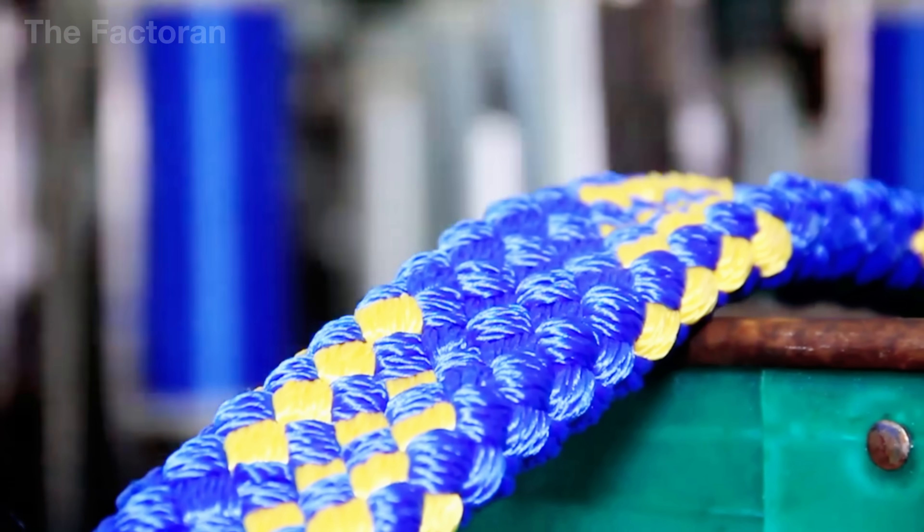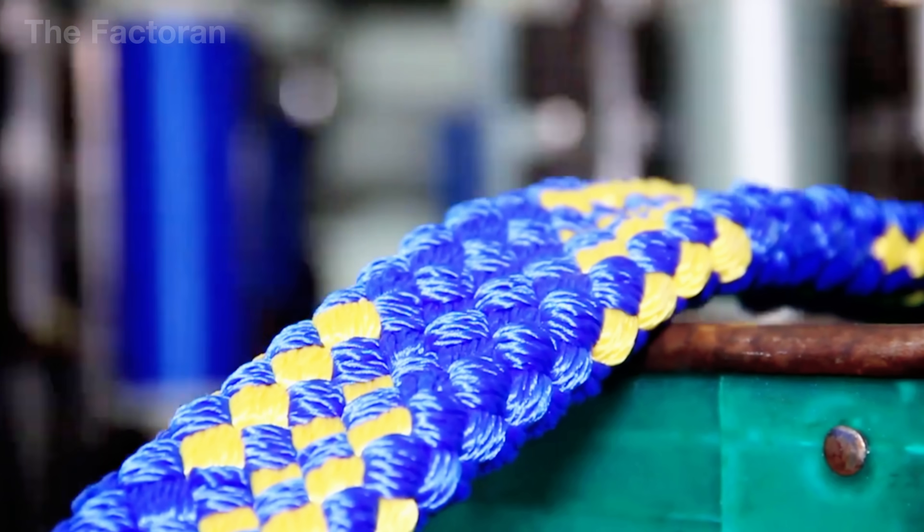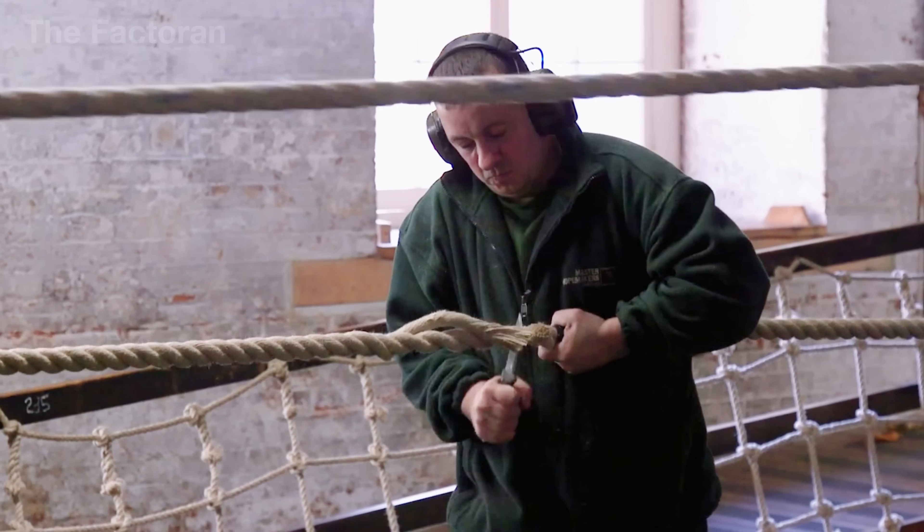However, most ropes we encounter today are braided ropes, manufactured by modern machines with high speed and precision.